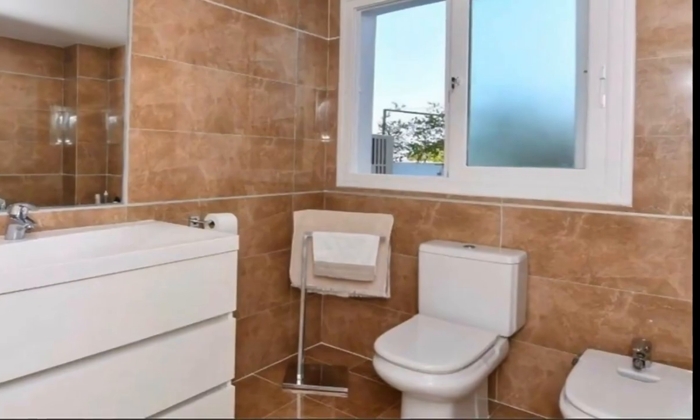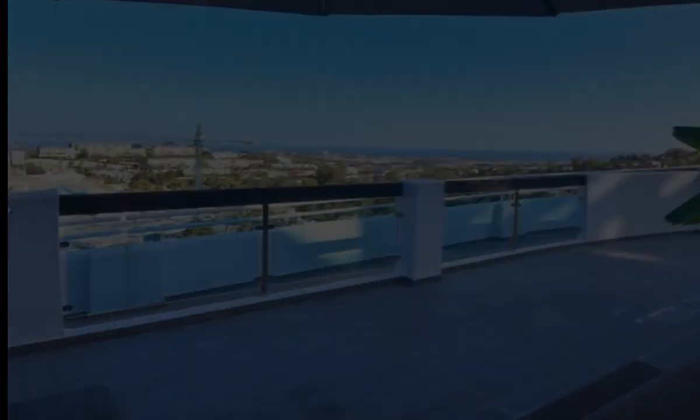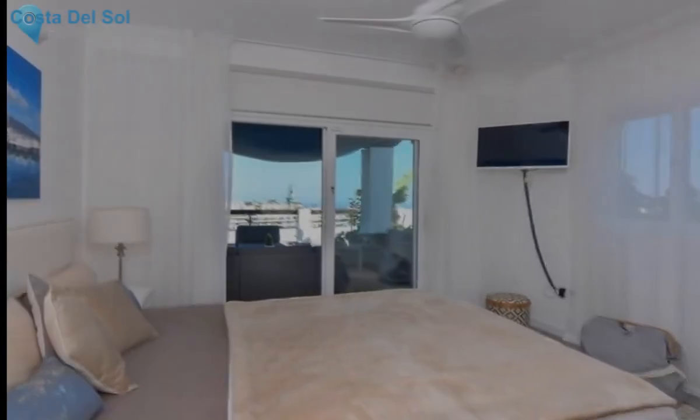living and dining room, American kitchen, two bedrooms and two bathrooms, and also benefits from a large terrace of 109 square meters. It also includes a parking space and a storage room.